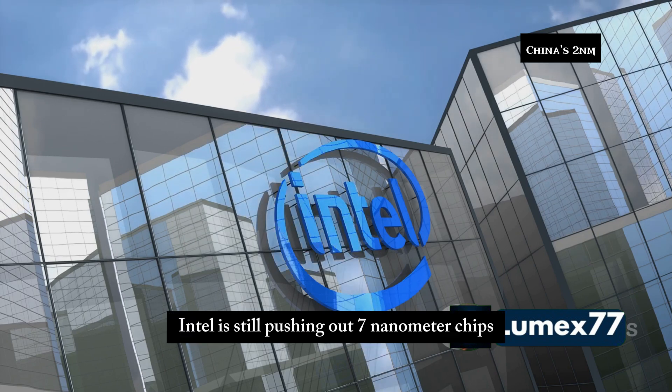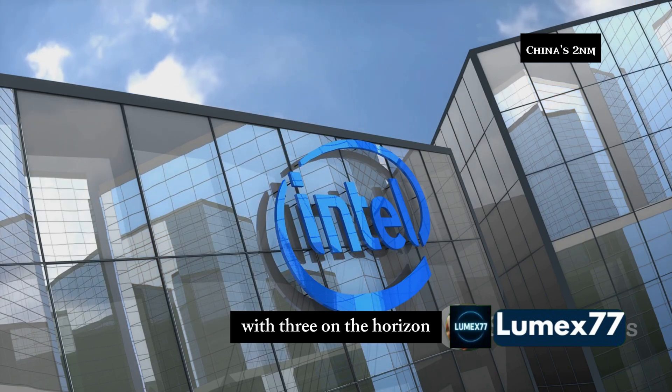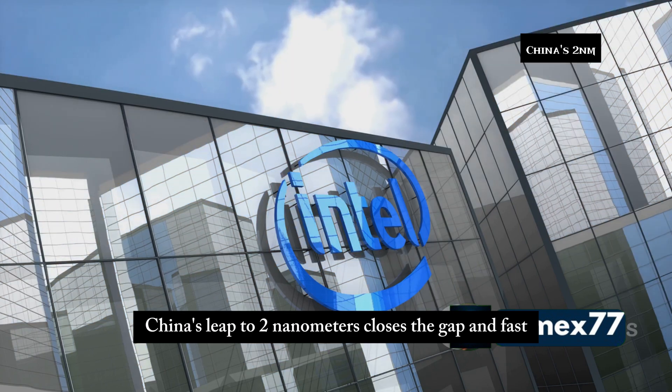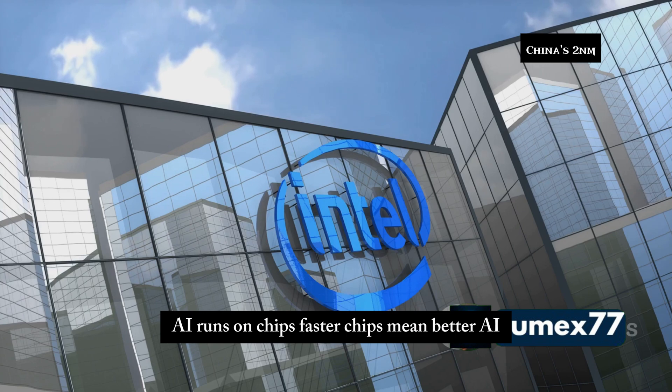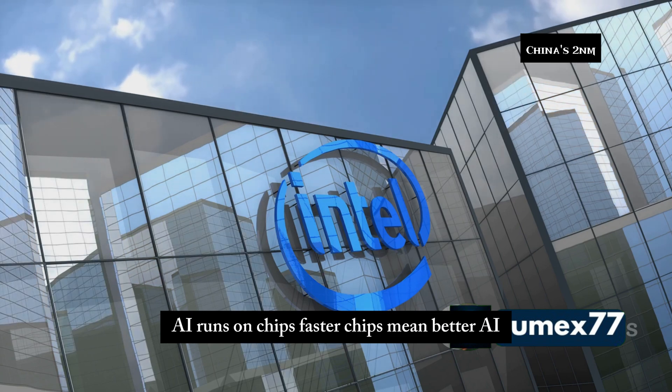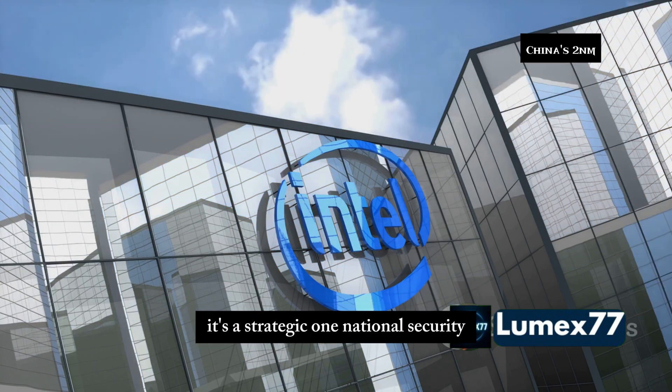Intel is still pushing out 7 nanometer chips with 3 on the horizon. China's leap to 2 nanometers closes the gap — and fast. And this isn't just about speed. AI runs on chips. Faster chips mean better AI. That's not just a tech advantage; it's a strategic one.